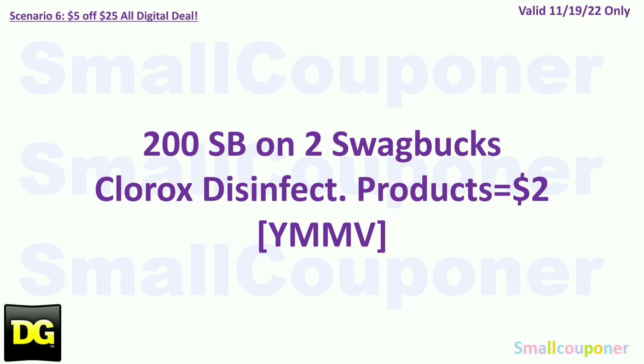Your mileage may vary on this particular rebate. There are 200 SB points from Swagbucks when you buy two Clorox disinfecting products, which is equivalent to $2.00. If it automatically detects, they will probably credit you, but if you have to do a manual review they will probably deny it because you used coupons — the fine print does say excludes coupons. To use Swagbucks, sign up using a desktop, download the app, log in, go to Shop Magic Receipts, and upload your receipt there. Maybe scan it a couple of times to see if it automatically detects.